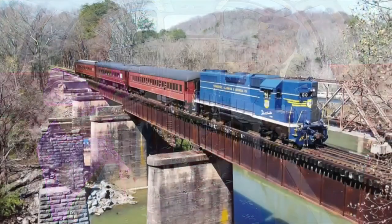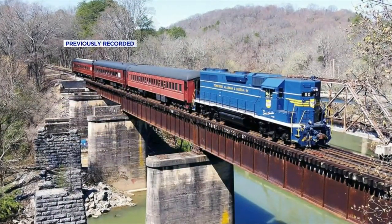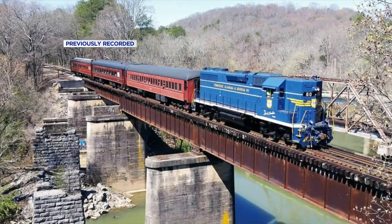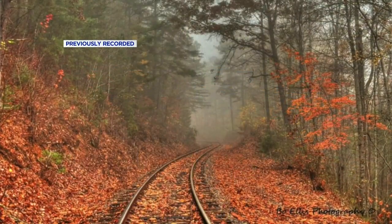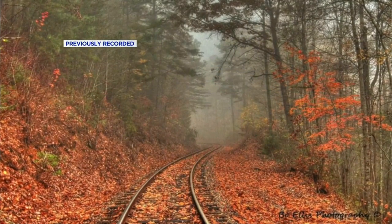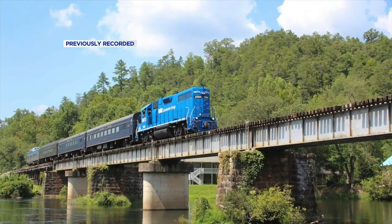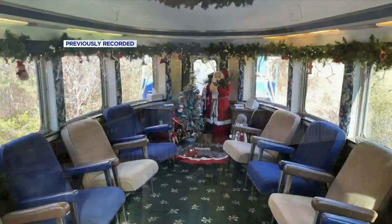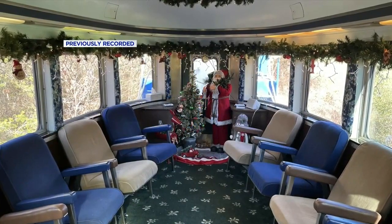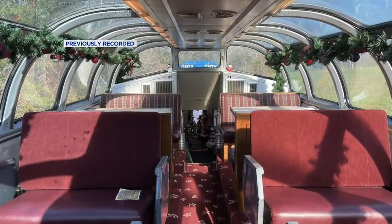Robert has been part of the railroad for 18 years. When people come and buy a ticket, they get a narration along the way — pointing out the history, historical areas and buildings along the route, letting everybody know about the rich history here.